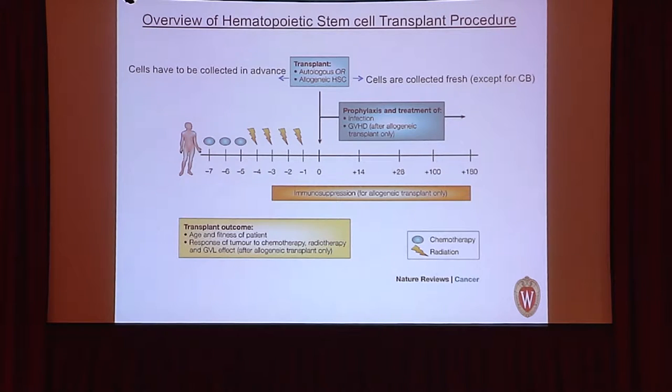Bone marrow transplantation is a procedure in which we prepare the recipient — similar to kidney transplant — so they don't reject the transplanted bone marrow. Traditionally, this preparation involved radiation and chemotherapy for up to ten days prior to giving the bone marrow. On day zero, new bone marrow from the donor is infused. In allogeneic transplantation, medicines like tacrolimus are given to prevent graft-versus-host disease, and we manage similar infectious complications as in solid organ transplantation.